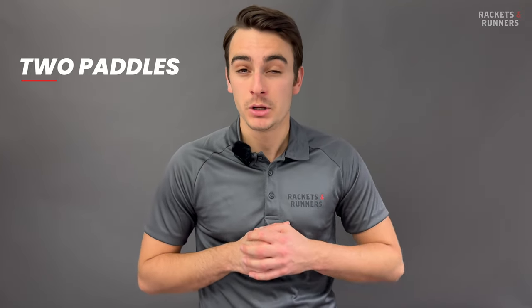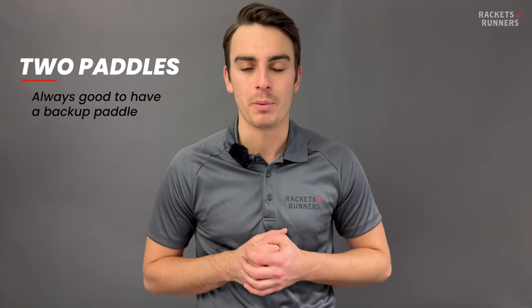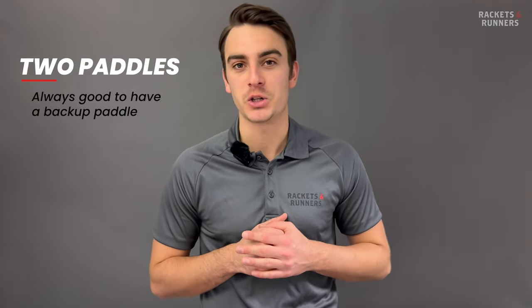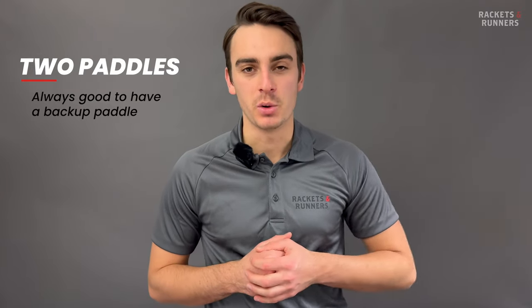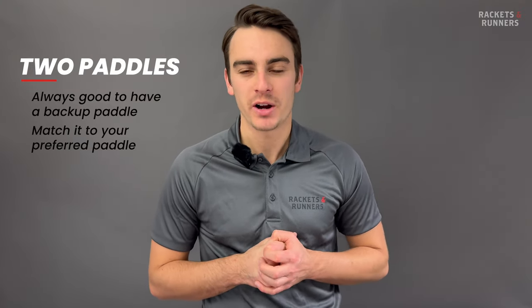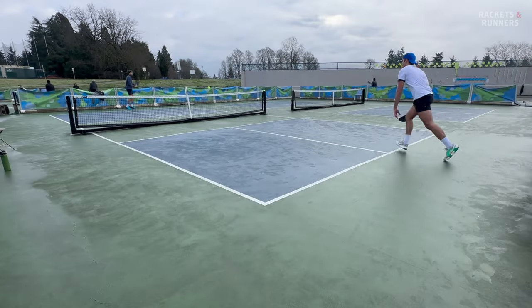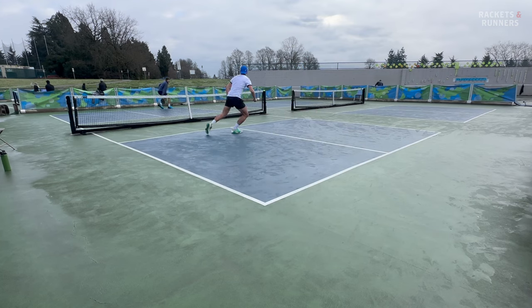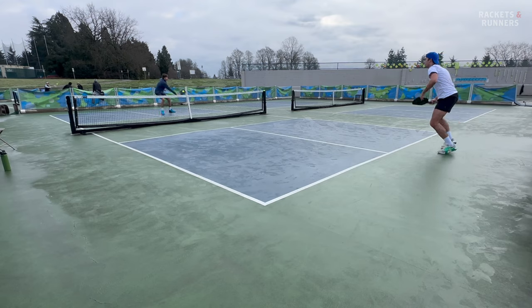Obviously, you need a paddle — you're not going to get very far in pickleball without one — but you should also consider carrying at least one more. You never know what's going to happen during a session. Paddles are getting more durable, no doubt, but they're still not immune to breaking, especially if you get frustrated and decide to take it out on your paddle. Having a backup paddle is always a good idea, and if you do decide to get a second paddle, it's always best to try to match it as closely as possible to your paddle of choice. This will make for the most seamless transition when you do need to switch. You can even rotate between two or three paddles every session to make sure they wear out evenly.